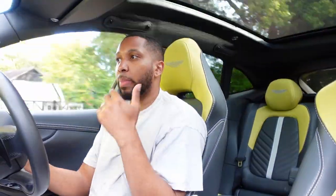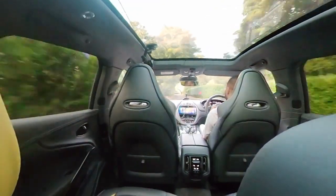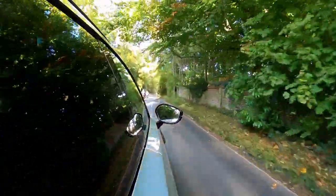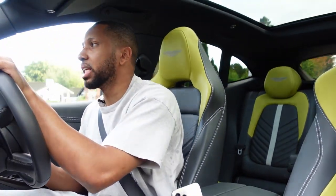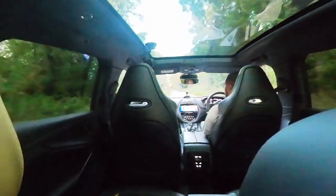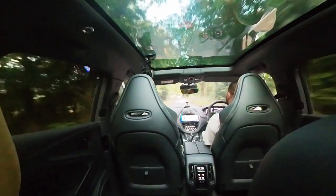Aston Martin no longer wants to be seen as an older man's car — instead they want to be a fun brand, more comparable to Ferrari and Lamborghini, while still maintaining their luxury roots. Cars like the Valhalla are coming, which is their 1,000-horsepower hypercar in the LaFerrari territory. They're also releasing cars like the 707 to snag some of the Urus market. I think it's working — it's going to be a journey, not happen overnight. This is a very good first attempt at a performance SUV, though styling and brand positioning still need work.